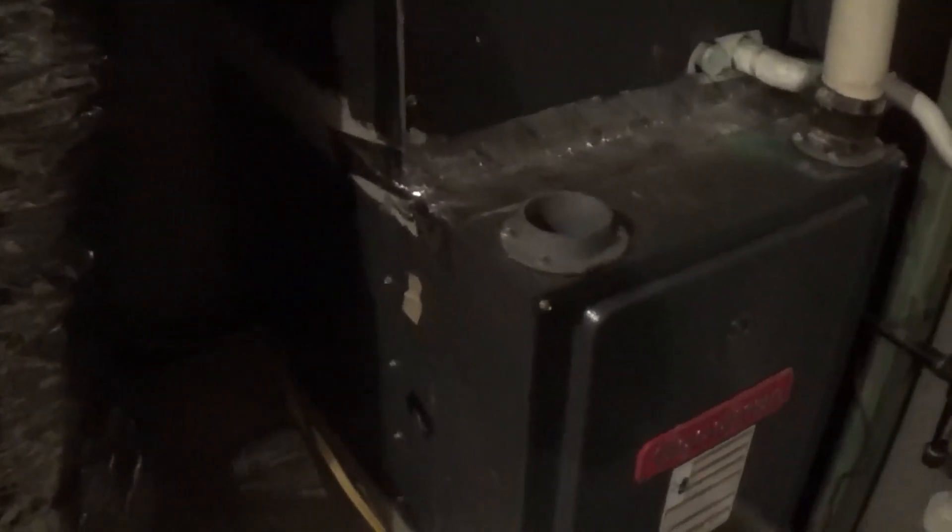This is one of my Goodman gas furnaces. It's currently running. I haven't filmed this one all that much, so I figured I'd make a video of it right now. This is 95% efficient. It's from 2008, just like the outdoor unit. It did have the coil replaced on March 29th, 2021, as you can see there.